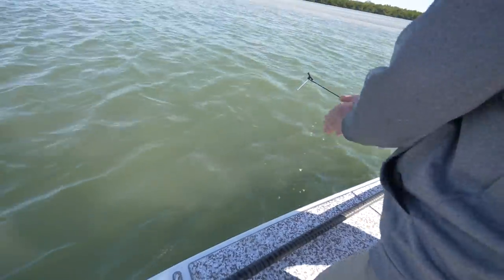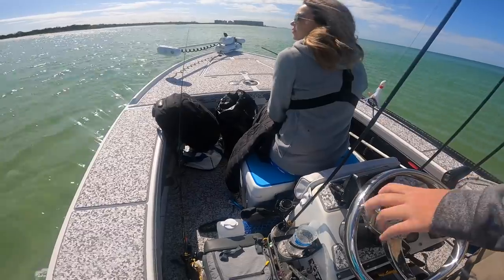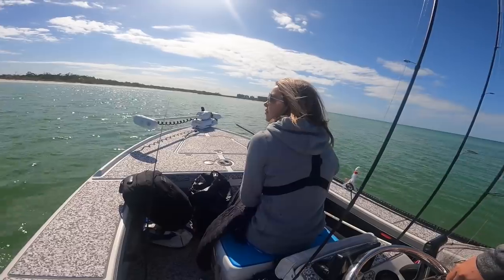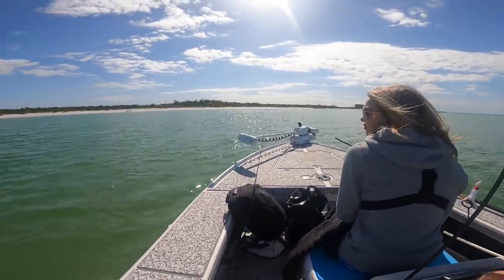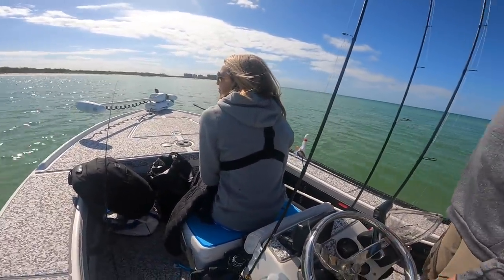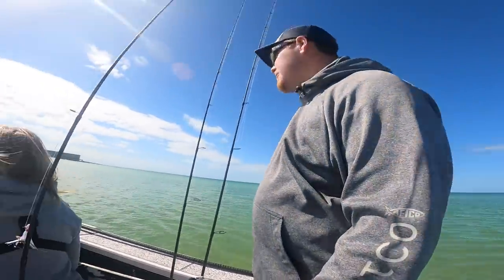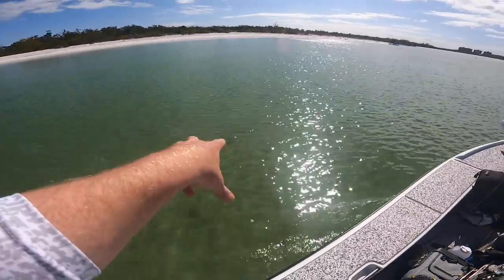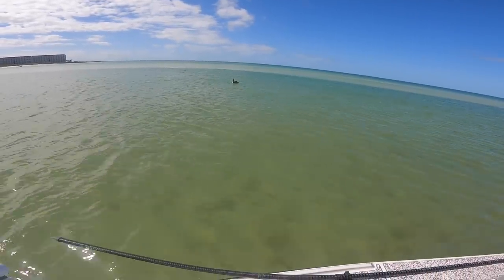I heard yesterday there were some big snook on the beaches, really uptight. I feel like I'm on a Travel Channel documentary — Lovers Key is one of the most famous beaches in Florida, always on the top ten list. And the water is crystal clear. There's nature's fish finder right there — hey Miss Pelican, where are the fish at?